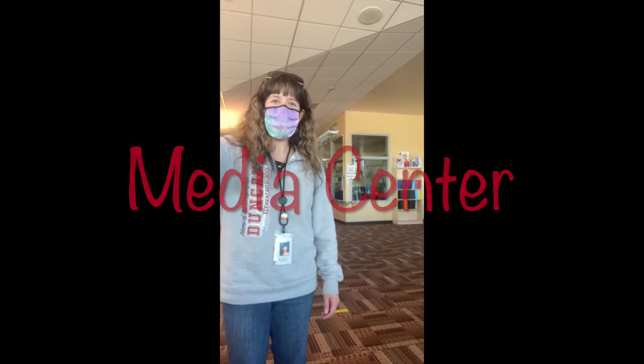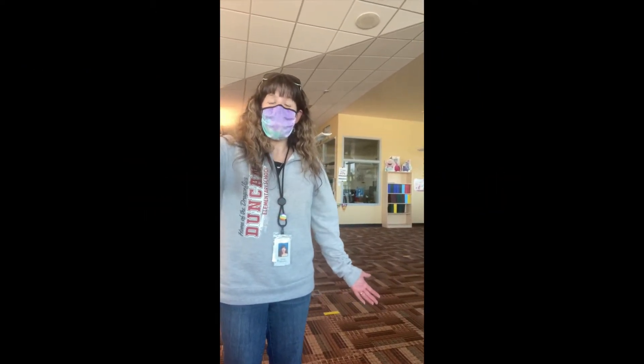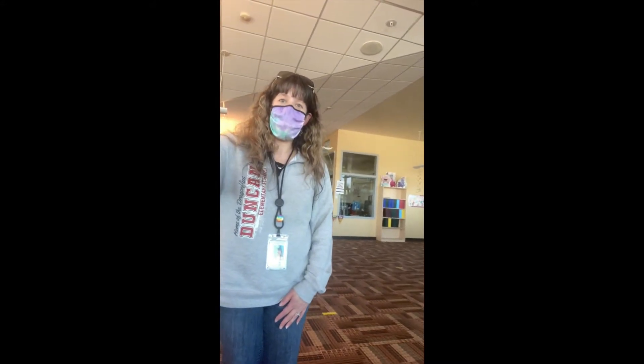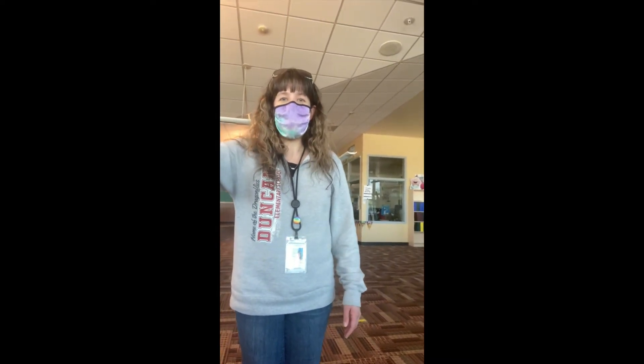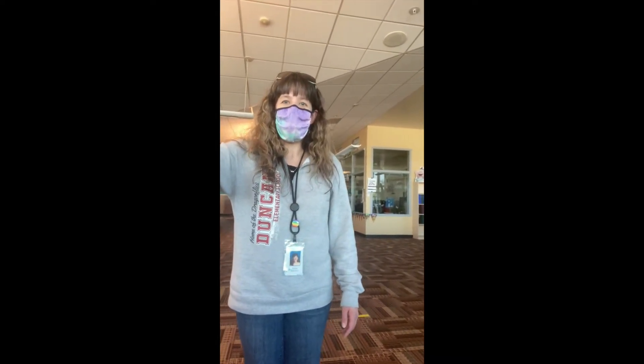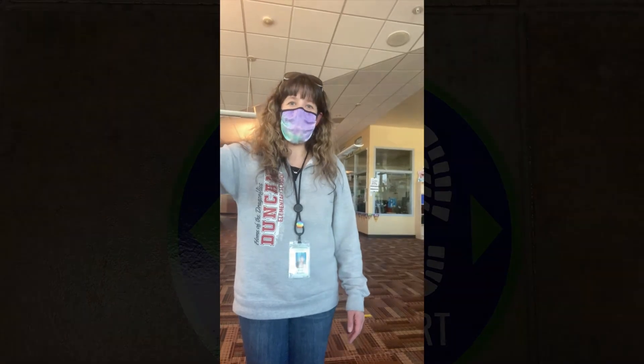Hi Dragonflies! You'll even get to go to the media center, and just like our other spaces, it's marked off so we know where students can stand and be safe. You'll see signs in the hallways reminding you, and of course our staff is going to remind you as we go different places throughout the building while you're here on site.